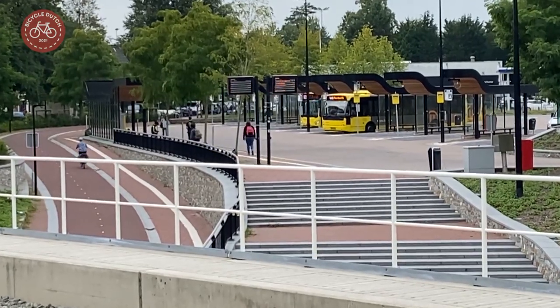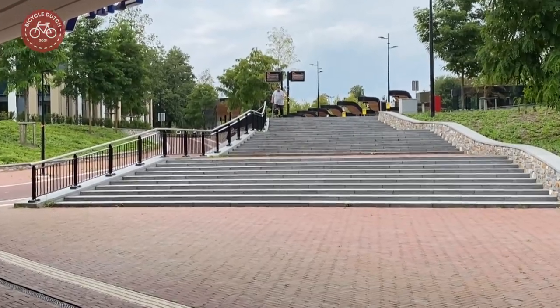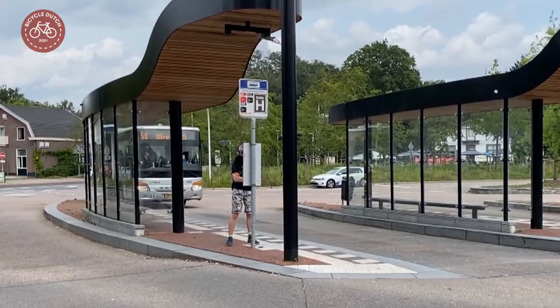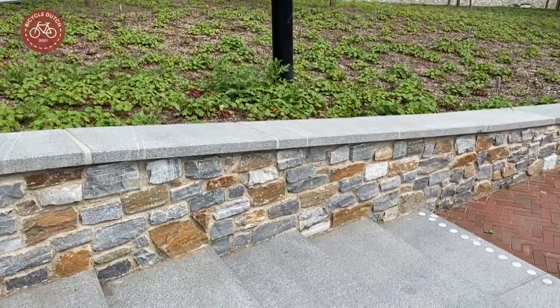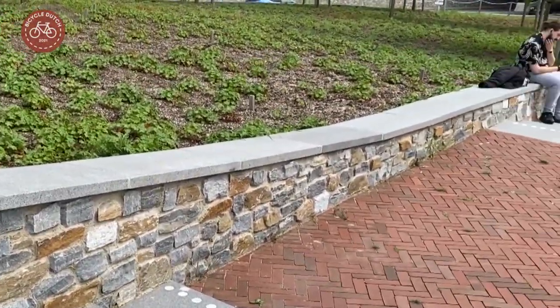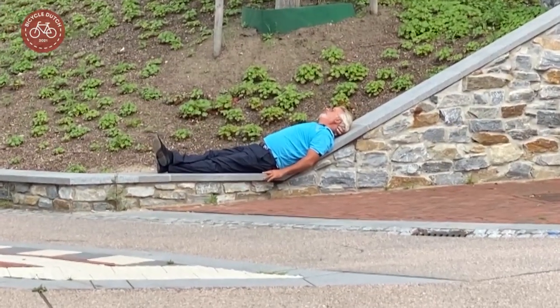North of the platforms we find the new bus station, with access stairs and a ramp because it is again at ground level. Multiple lines take people in all directions. Here too, high quality materials were used, making the area pleasant to stay in, also a while longer if you would like to.